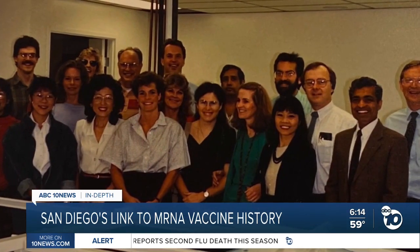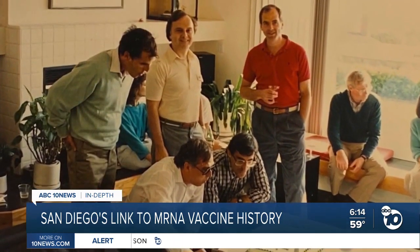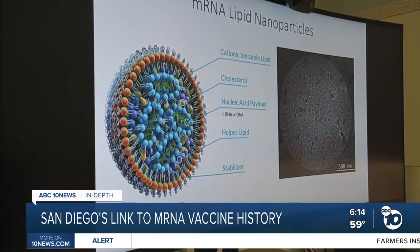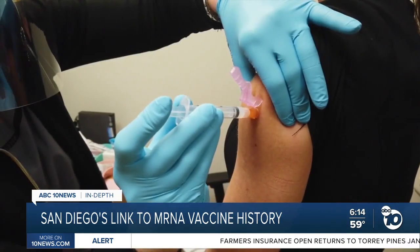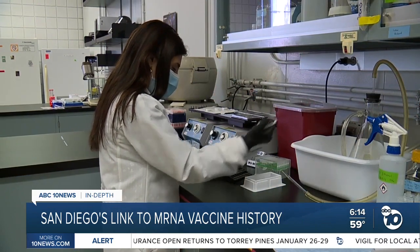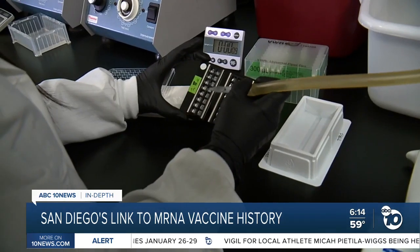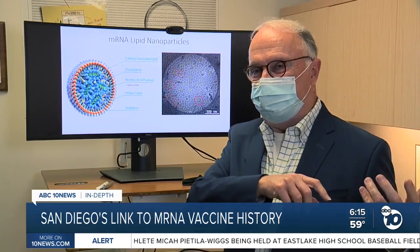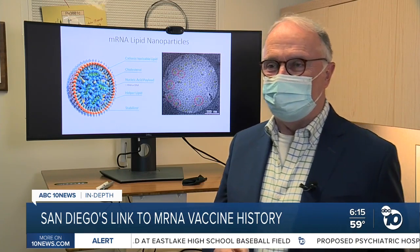So Feldner headed to San Diego and joined a startup company called Vical Inc. It was there in 1990 that he and his colleagues showed that these tiny bubbles of fat mixed with mRNA could activate cells in mice and make them start churning out proteins. That's more or less how today's COVID-19 vaccines work. But it would take decades of contributions from other labs to refine the lipid nanoparticle and the mRNA before the two were ready for humans. As Feldner put it, they had one really interesting piece, but not all the pieces.